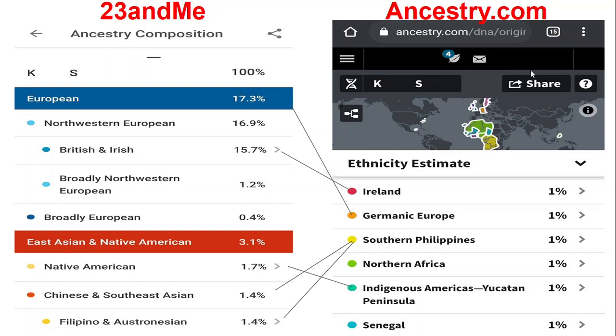Moving to Ancestry.com for comparison: Ireland 1%, Germanic Europe 1%, Southern Philippines 1%, Northern Africa 1%, Indonesian Americas Yucatan Peninsula 1%, Senegal 1%. As you can see, 23andMe is saying I have 17% European in my blood, but the breakdown on Ancestry shows Ireland at only 1% versus 15.7% on 23andMe, and Germanic Europe at 1% versus the overall 17% European on 23andMe.